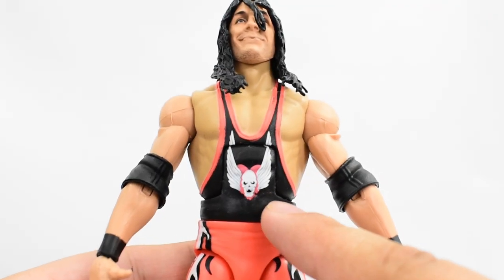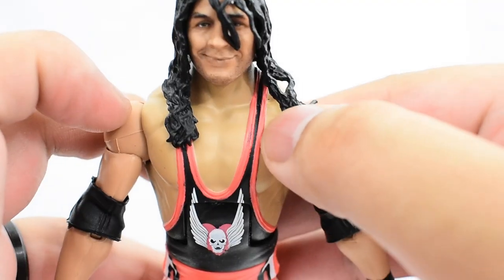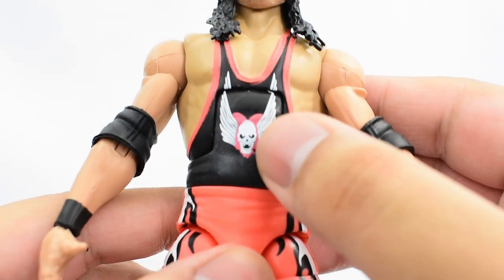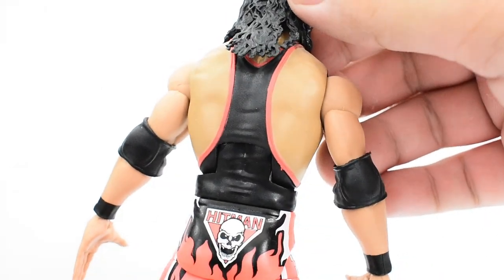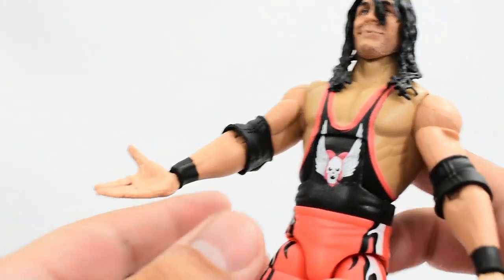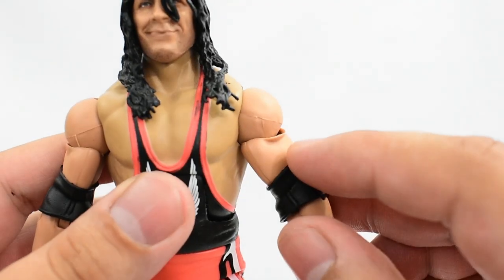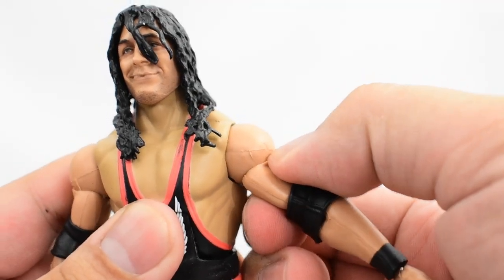Looking at the torso, the singlet is black with some pink trim going around — for the most part it looks good, though there does seem to be some missing paint on the pink. The abdomen has the heart with the skull and wings, painted pretty well, with some slight missing paint on the pink as well. On the back it's just black and pink. On the arms he has elbow pads and painted wrist tape. The hands straight out of the box are open hands for his signature taunt. I did note that on the left arm the plastic is a bit warped, leaving the arm a little loose — I'm going to try heating it up to fix that.